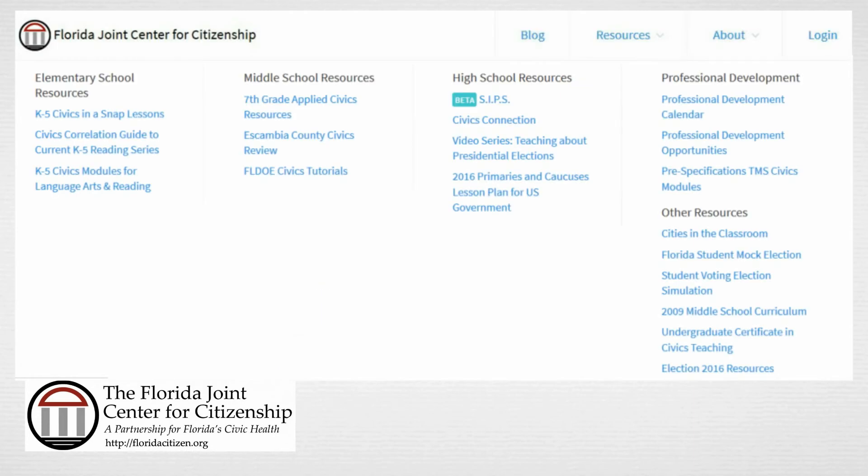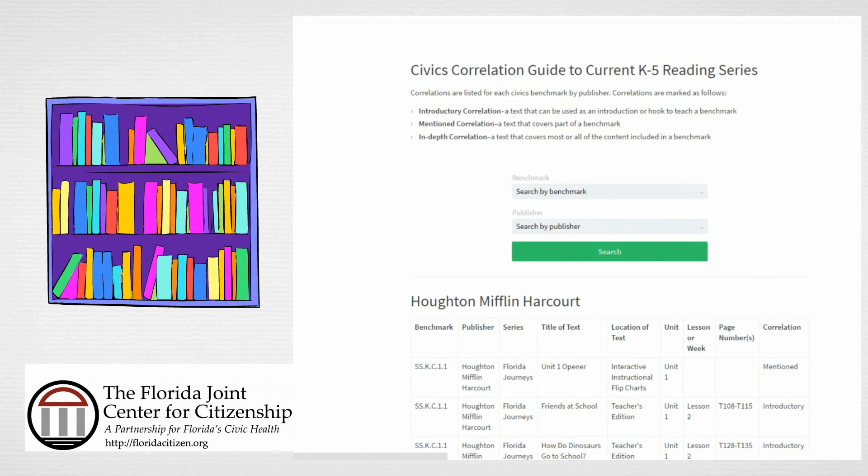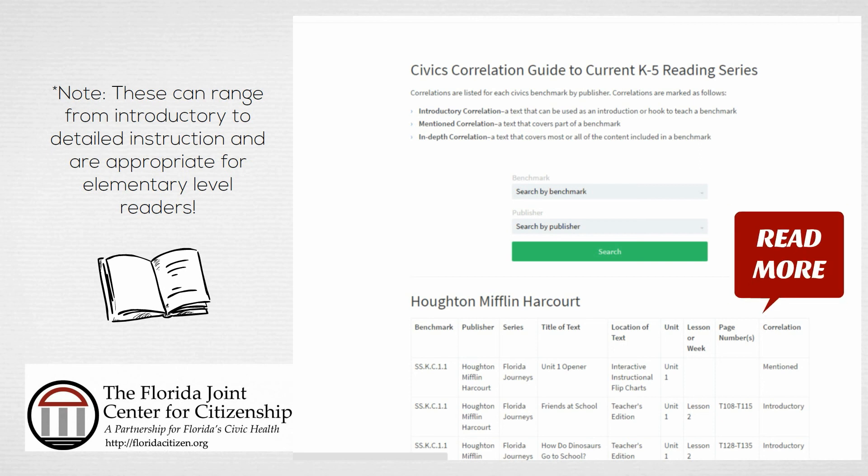The final resource we want to share with you is also an elementary resource, but this can be most useful as a collaborative resource between civics and ELA teachers or reading coaches. To get to this collaborative resource, go back up to the resources link and then click on Civics Correlation Guide to Current K5 Reading Series. Once you click on that link, you will see ways to help you find relevant civics readings in the most commonly used elementary school texts in Florida. You can search by benchmark, by publisher, or by both. Simply select your search approach to find readings suitable for your classroom. These readings may function as introductions or detailed instructions, or they may simply mention the relevant benchmark content in passing. Either way, it's a useful method to help you find reading resources that encourage civic knowledge.